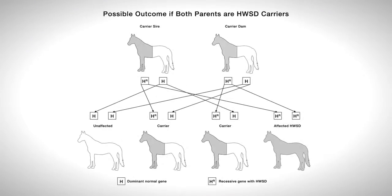An affected foal can only be produced by breeding two carriers together, and the chance of the resultant foal being affected is one in four, or 25%. The chances are random and any outcome is possible for each foal born.